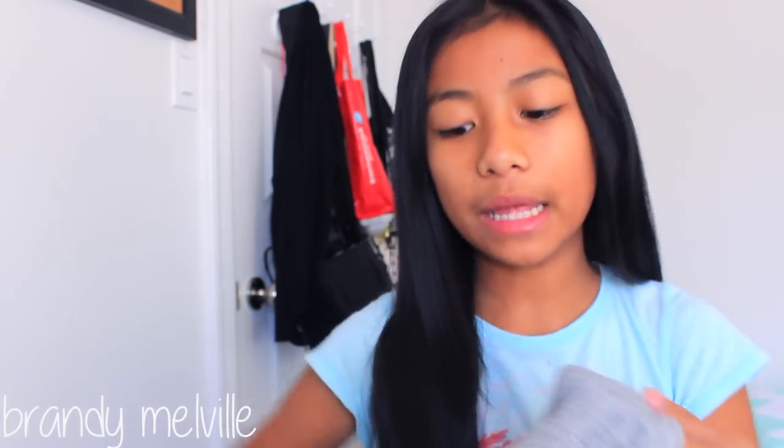So at Brandy Melville, the first thing I'll show you is a sweater — it's one of their very thin sweaters, a hoodie that is also zip-up. This is not a try-on haul, I'm really sorry; if you want me to do a try-on haul next time just let me know. I just love this because it's so simple and really soft — that's the signature Brandy Melville soft material.